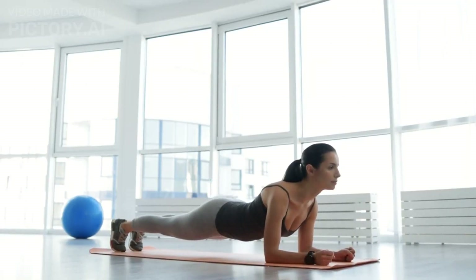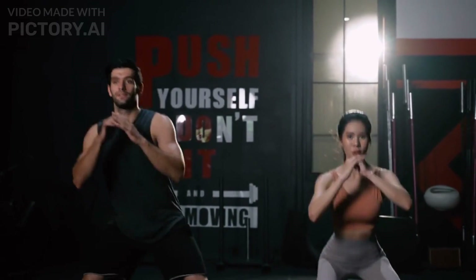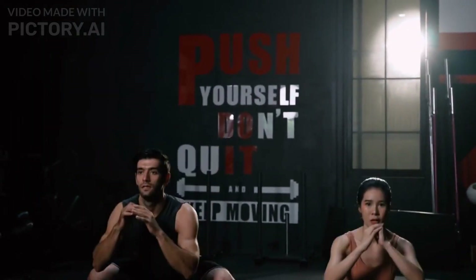Now that we know what HIIT is, let's explore the many benefits it offers. HIIT is not only a time-efficient workout but also comes with several other advantages.